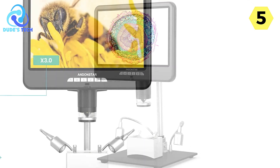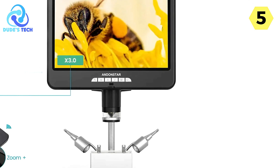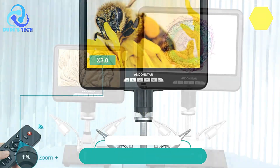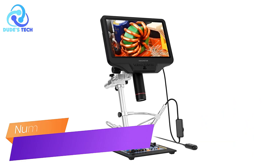Whether you're a scientist, educator, or enthusiast, this microscope is a remarkable investment that will undoubtedly elevate your exploration of the unseen world.